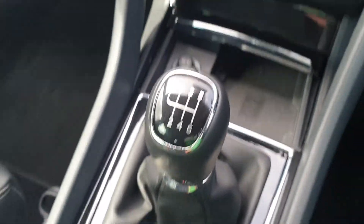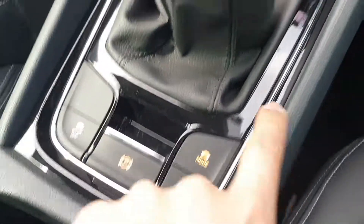Six speed manual, mode selection. Vehicle is in near new condition.